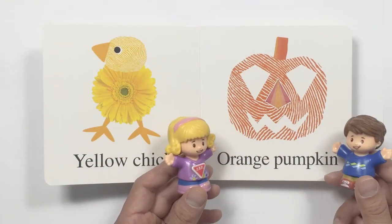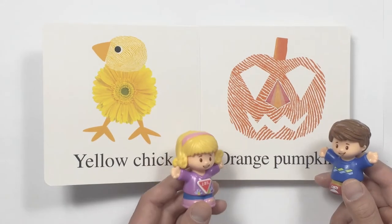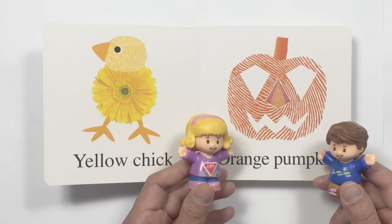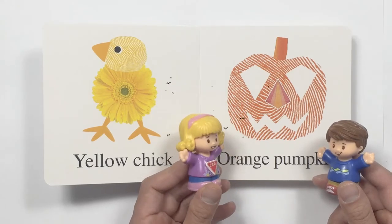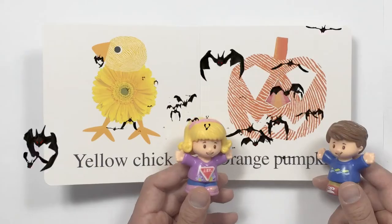And look. What do we have here? Oh, my favorite. Halloween. It's an orange pumpkin. It looks scary, doesn't it? Yes, we have them in front of the doors during Halloween. I love carving pumpkins.